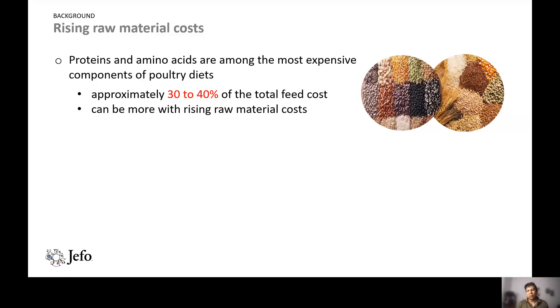Since protein is the major cost — 30 to 40 percent of total feed cost — if we can increase the utilization of proteins and amino acids from the feed, we can reduce the feed cost significantly. This is the hypothesis for this study.